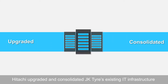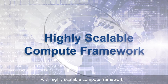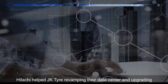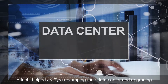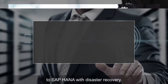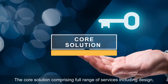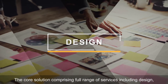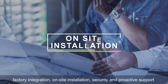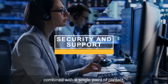Hitachi's team of experts closely analysed the requirements and introduced a future-ready innovative IT solution. Hitachi upgraded and consolidated JK Tyre's existing IT infrastructure with a highly scalable compute framework, and helped revamp the data centre by upgrading to SAP HANA with disaster recovery. The core solution comprised a full range of services including design, factory integration, on-site installation, security and proactive support, combined with a single point of contact.